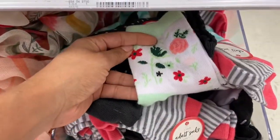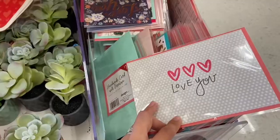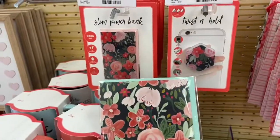Target also has these one-dollar handmade cards for Valentine's — they have some really pretty prints, and this actually matches this set over here.